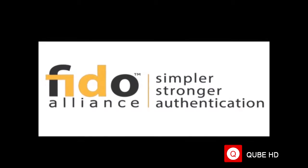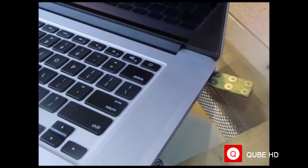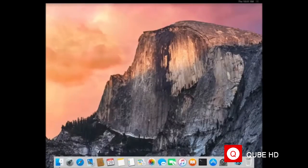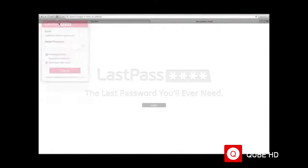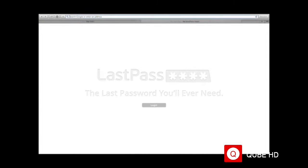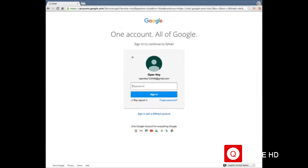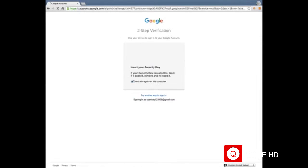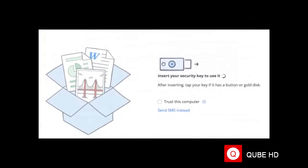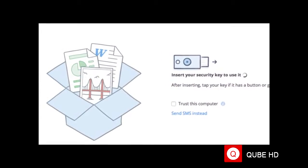OpenKey can be configured to your desired preference. For example, pressing button one can enter your username and password to unlock your laptop or workstation. Pressing button two can log into your LastPass account using the Google Authenticator method. Pressing button three can log into your email using the universal two-factor method. Since we support universal two-factor, you can log into an unlimited number of accounts such as Dropbox, Amazon, and Salesforce, just to name a few.